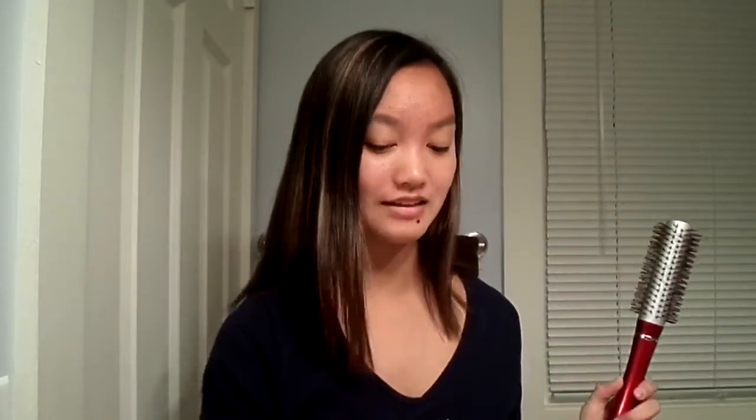If I'm feeling up to it and I want more volume, I use this volumizer — it's a Paul Mitchell Extra Body Scoping Foam Volumizer. I spread it in my hand and apply it all over my head, but I don't put too much — you have to be careful not to overuse it. Then I blow dry my hair using this round brush, also from Target. I also use these sectioning clips from Target, which really help me dry different sections of my hair.